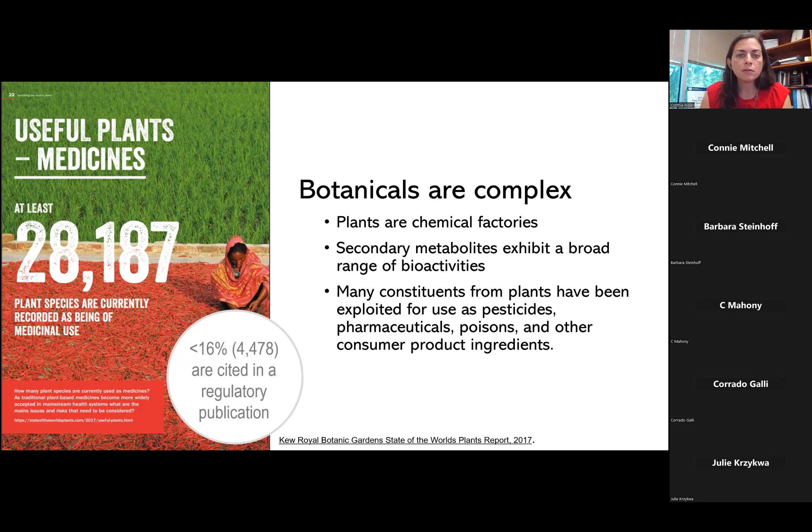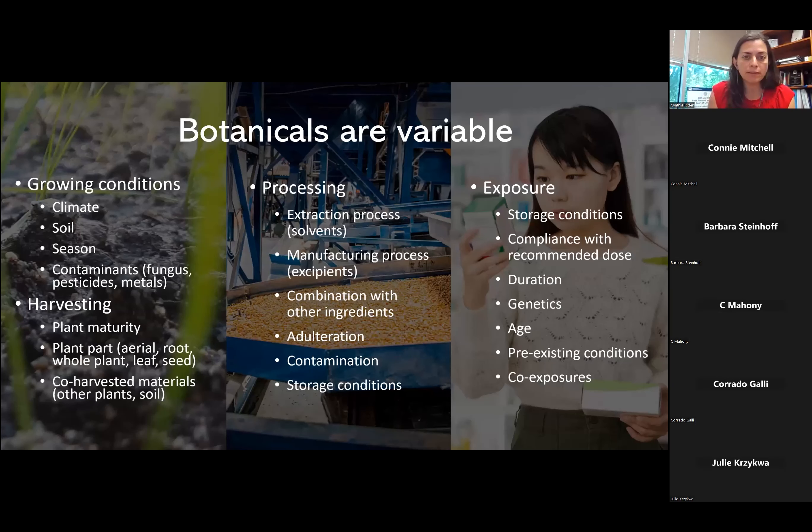Botanicals are complex, and they are variable. There are many different sources of that variability, ranging from different growing conditions to how we harvest them. Processing can differ from manufacturer to manufacturer, and then you run up against exposure variations — how has this botanical been stored, what is the compliance with recommended doses, how long do people take botanicals, and what's their background genetics, age, pre-existing conditions, and other co-exposures that all influence the variability we see in responding to botanicals.